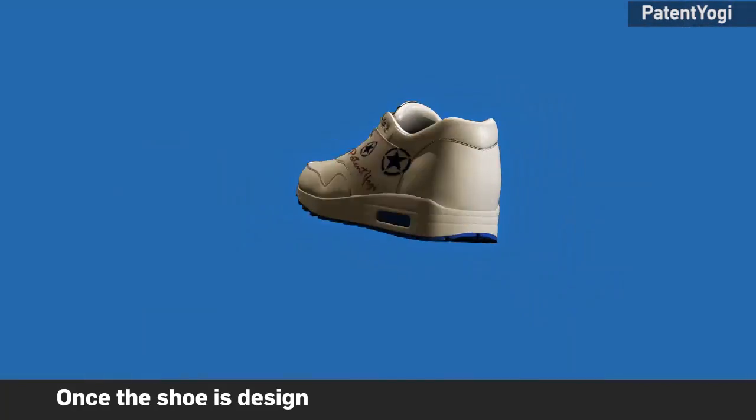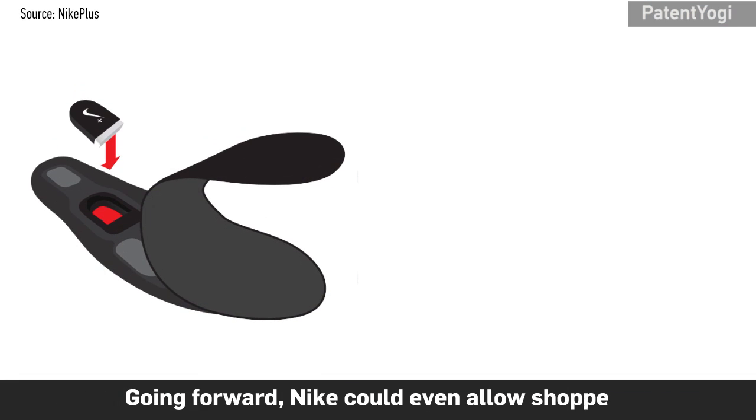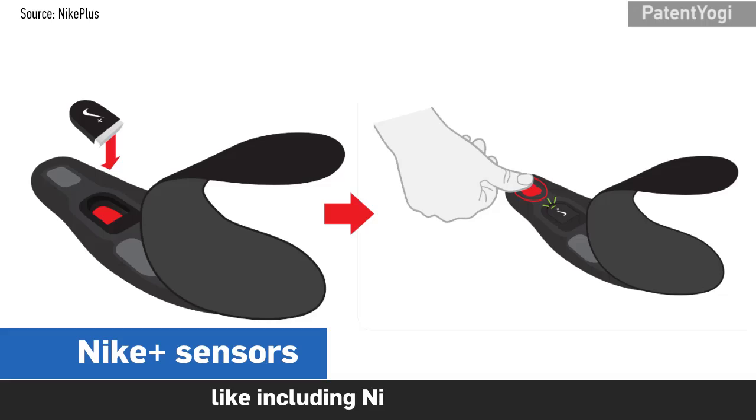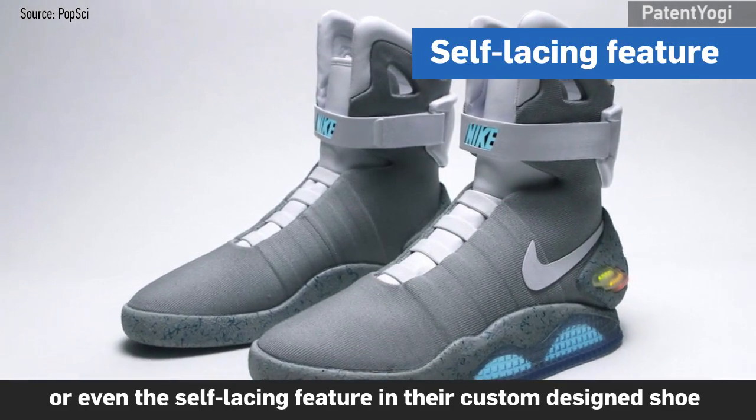Once the shoe is designed, shoppers can order it. Going forward, Nike could even allow shoppers to select advanced features like including a Nike Plus sensor or even the self-lacing feature in their custom-designed shoe.